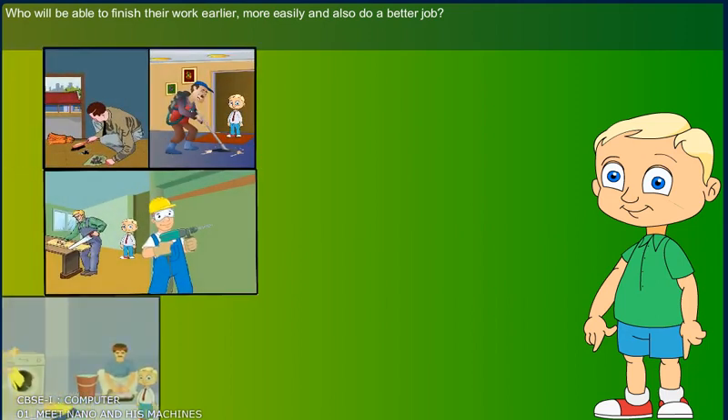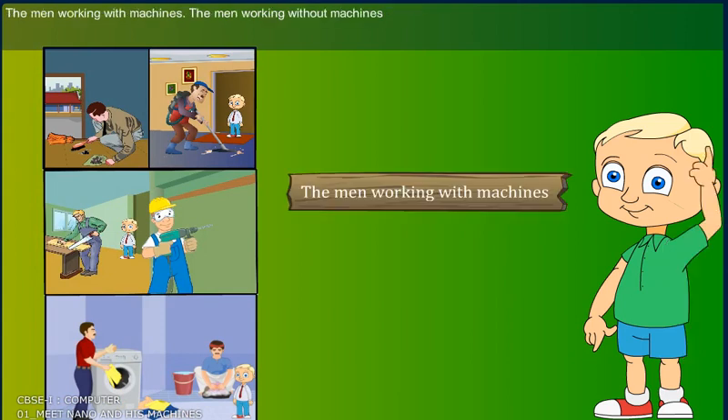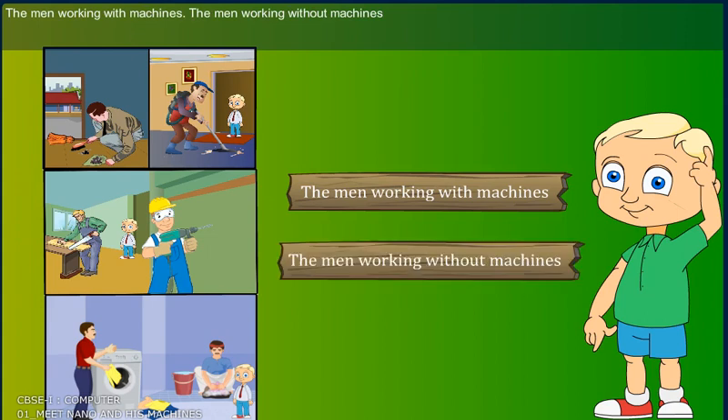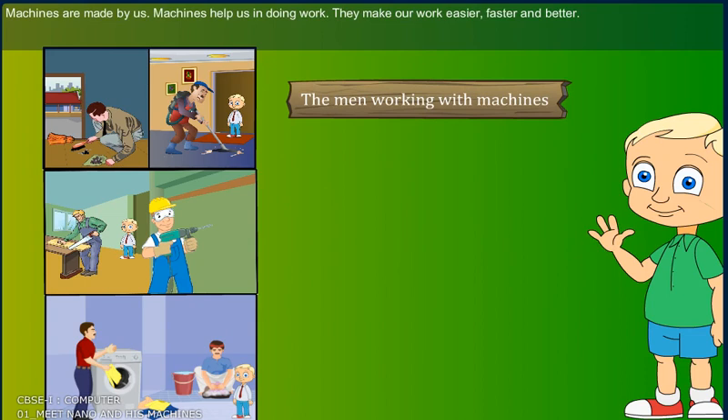Who will be able to finish their work earlier, more easily, and also do a better job? The men working with machines. Yes! Machines are made by us. Machines help us in doing the work. They make our work easier, faster, and better.